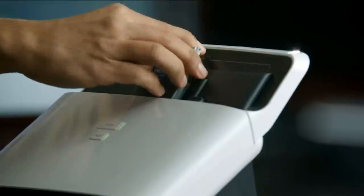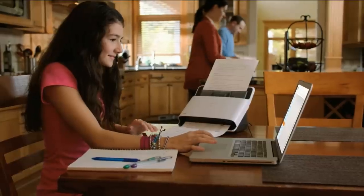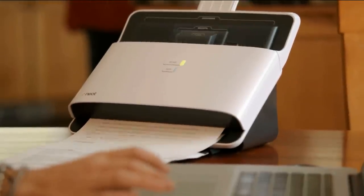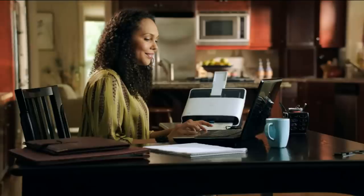What the NeatDesk does is make it so much more organized — it makes it easy to find those documents and receipts when it comes time to search for them. Available today on five easy payments of $74, with no charge for shipping and handling. That's free — saves you over $13.